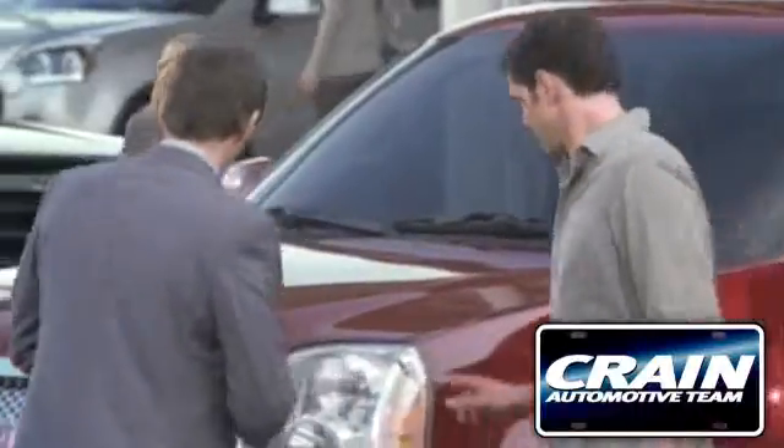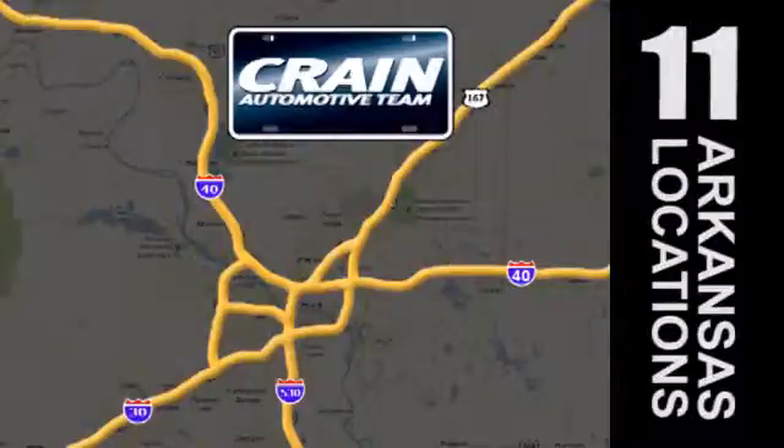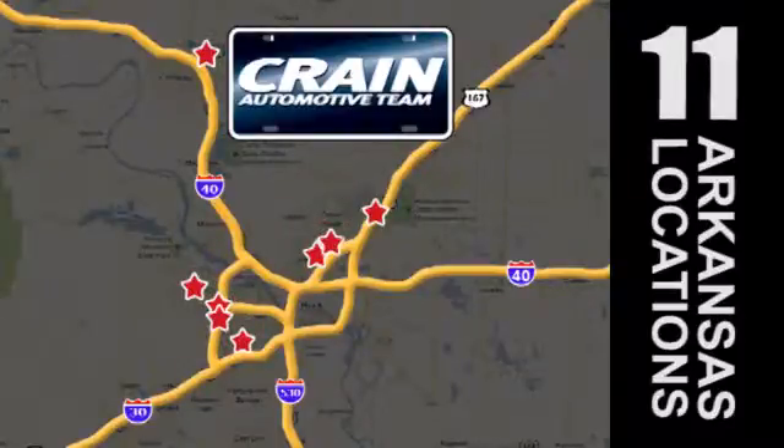Visit us anytime at craneteam.com. Go! The Crane Team's got them! Craneteam.com!